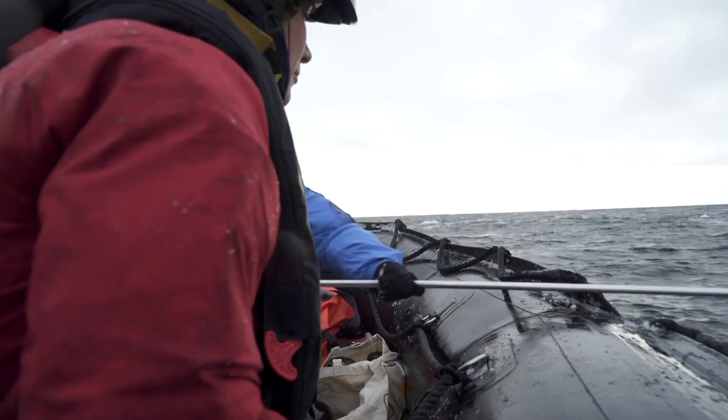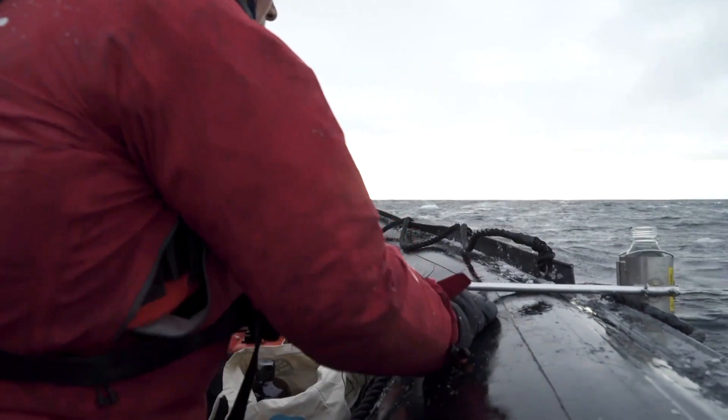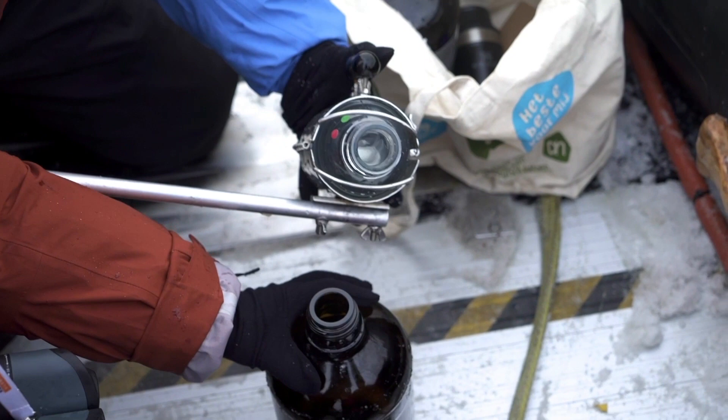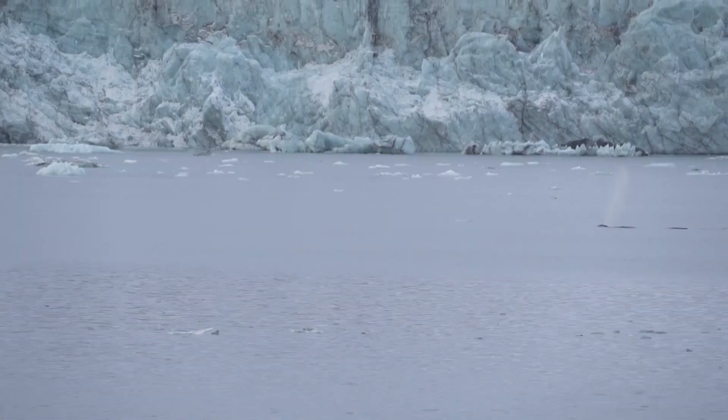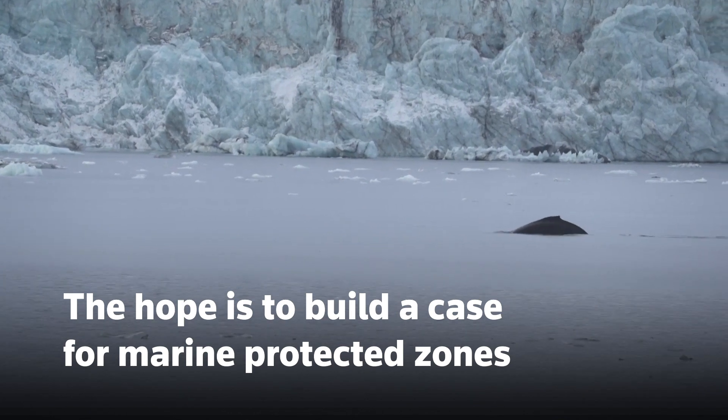Whatever has passed through that water and left behind a trail of cells, we may be able to detect by just filtering the water and trapping those cells on a specialized filter. The hope is that doing so will help build a case for marine protected zones.